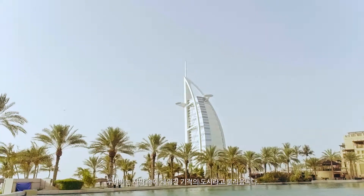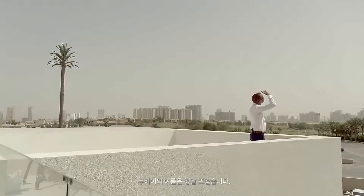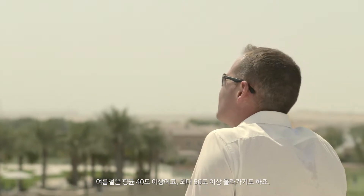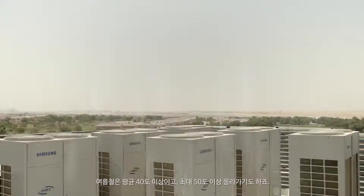Dubai is known as the miracle city built in the desert. The architecture is inspiring, the landscape is beautiful. Summer in Dubai is extreme — the average temperature during the summer is above 40 degrees and can reach up to 50 degrees.